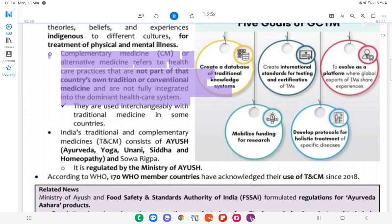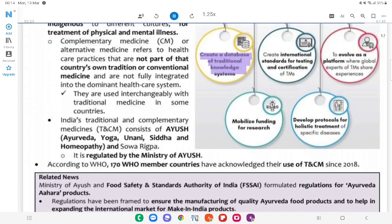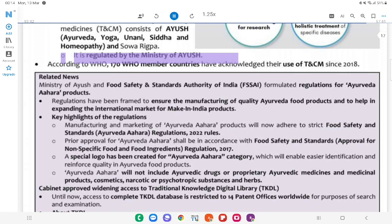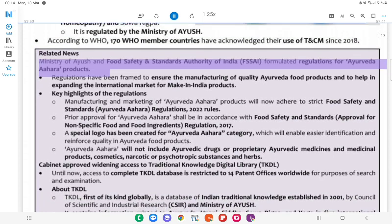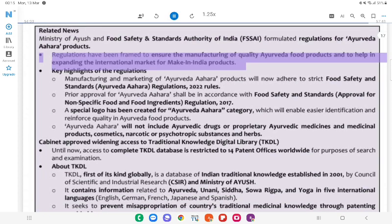Goals of GCTM: Complementary Medicine (CM) or Alternative Medicine refers to healthcare practices not part of that country's own tradition or conventional medicine and not fully integrated into the dominant healthcare system. India's Traditional and Complementary Medicines (T&CM) consist of Ayush — Ayurveda, Yoga, Unani, Siddha, Homeopathy, and Sowa Rigpa. Goals include: Create a database of traditional knowledge; create international standards for testing and certification of traditional medicines; evolve as a platform where global experts share experiences; mobilize funding for research; develop protocols for holistic treatment of specific diseases. It is regulated by the Ministry of Ayush. According to WHO, 170 WHO member countries have acknowledged their use of T&CM since 2018. Related News: Ministry of Ayush and FSSAI formulated regulations for Ayurveda Ahara products to ensure manufacturing of quality Ayurveda food products and expand the international market.